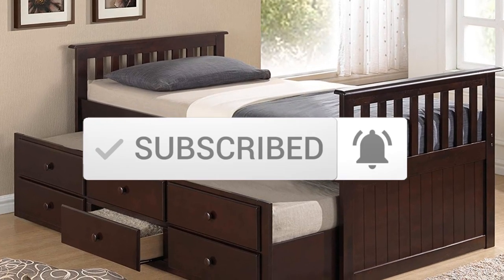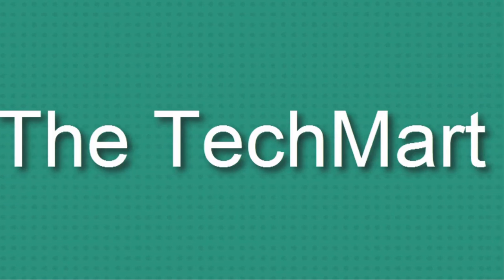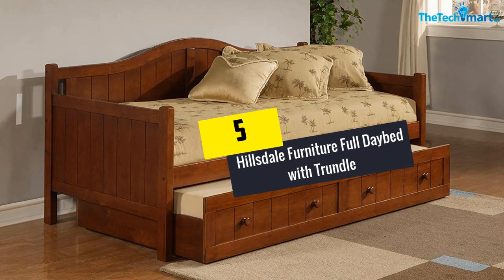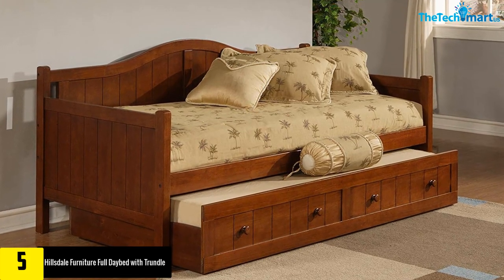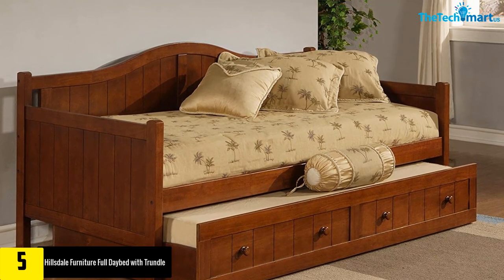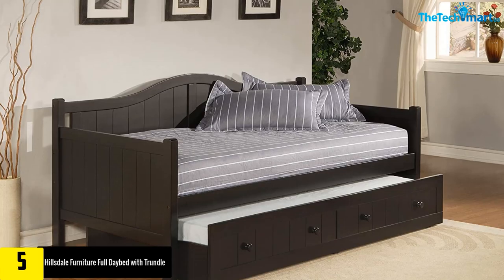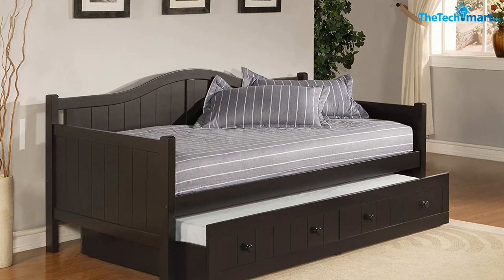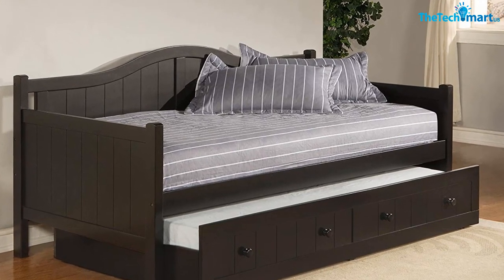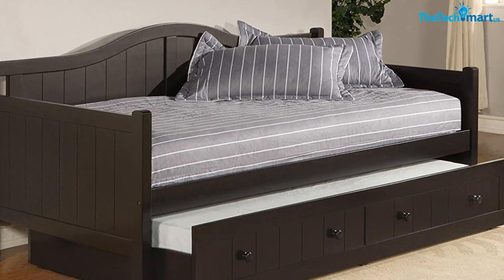Starting at number 5, we have the Hillsdale Furniture Full Daybed with Trundle. This is a full-size daybed with trundle that is also very beautiful. The product will give you amazing value for your cash, and for this reason it is worth the purchase. It is highly ideal for limited guest rooms. Moreover, it comes with a merlot finish which polishes the look of your guest room while matching any room decor.